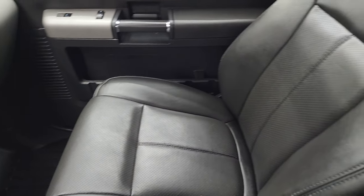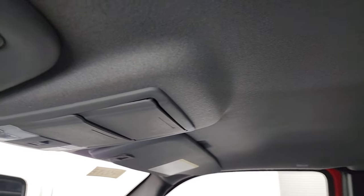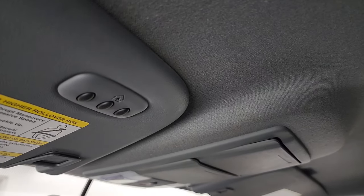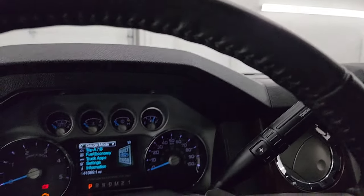The passenger side floor mat and seat are in excellent condition, and the headliner in this truck is very, very nice. Smells very clean — I don't think it's ever been smoked in. You get HomeLink buttons for your garage door, security systems, and lighting systems. And that's pretty much everything inside.